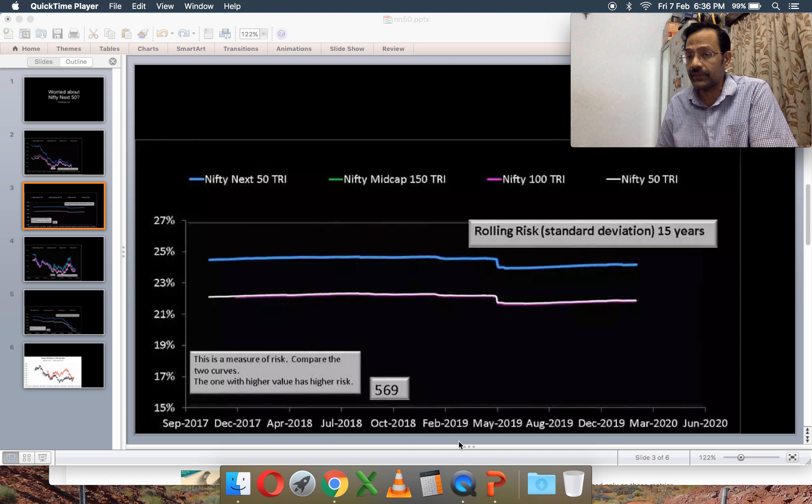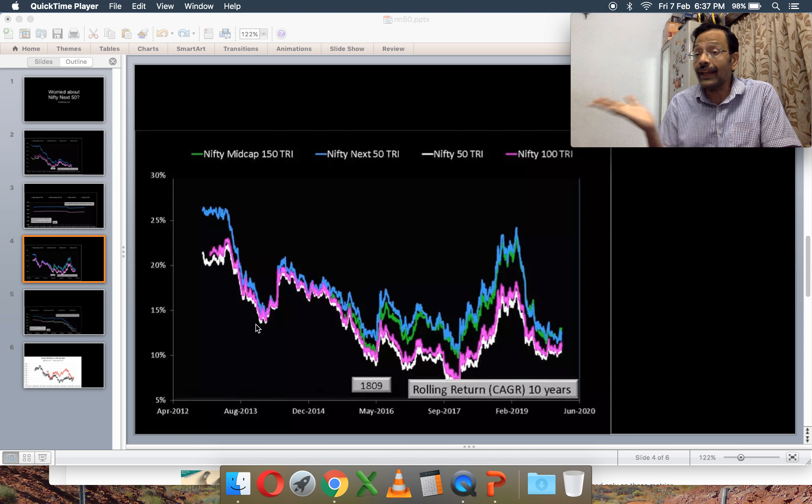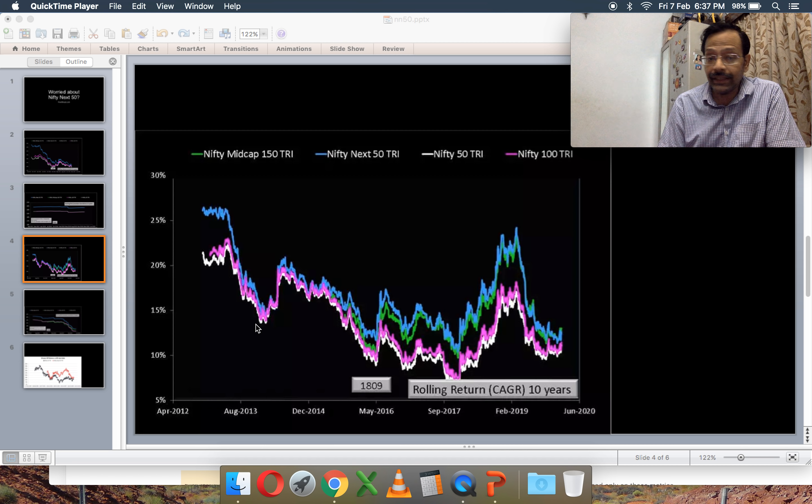You can see the gap between the Nifty 100 — the pink line — and the Nifty 50 — the white line — has significantly come down. Nifty Midcap 150 is not shown due to limited history data. This dramatic decrease has occurred during a period where the risk of the Nifty Next 50 has remained more or less the same. The rolling standard deviation shows the blue line — Nifty Next 50 — is well above the Nifty 100 and Nifty 50. So risk has remained high while the reward has significantly come down.